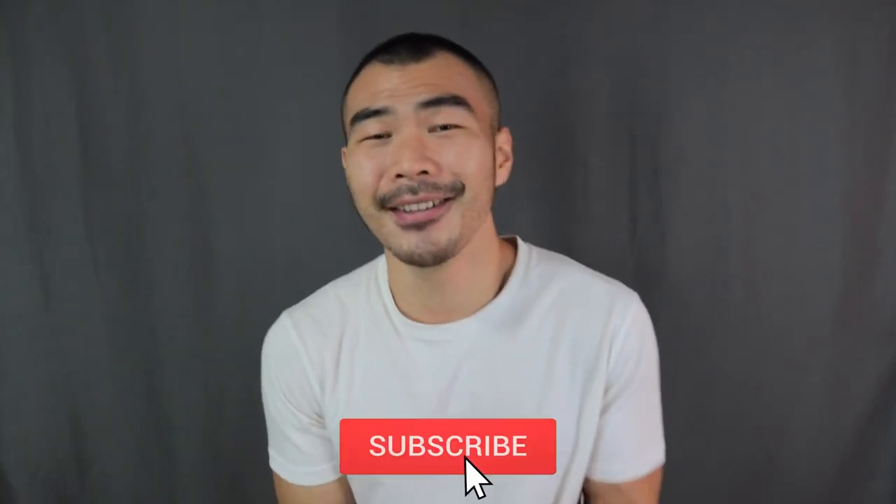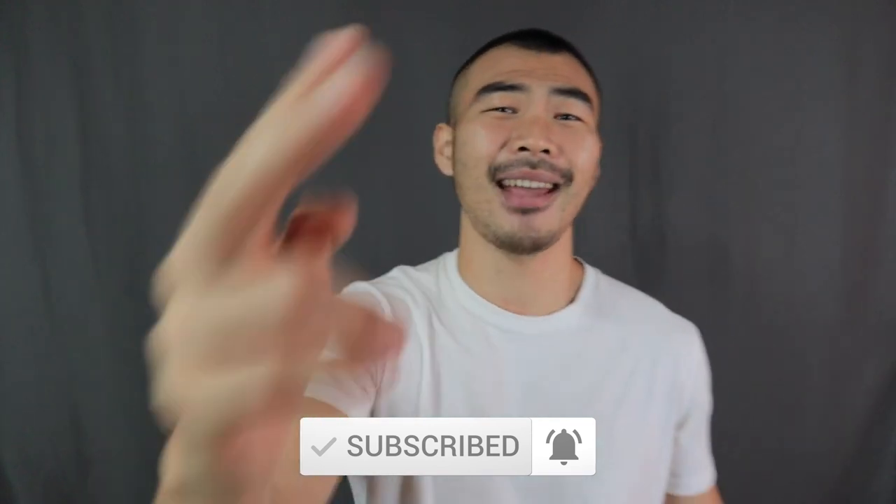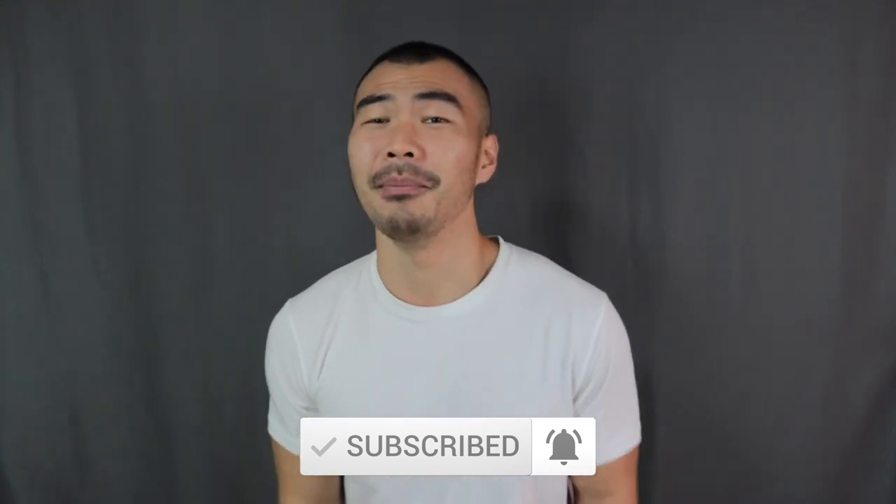And that is it for today's video. If you love these outfits, make sure to smash that thumbs up button. Super dope outfits, man. Make sure to subscribe and turn on the notification bell if you haven't done so already. Have a great day, y'all, and I'll see every single one of you in my next video.